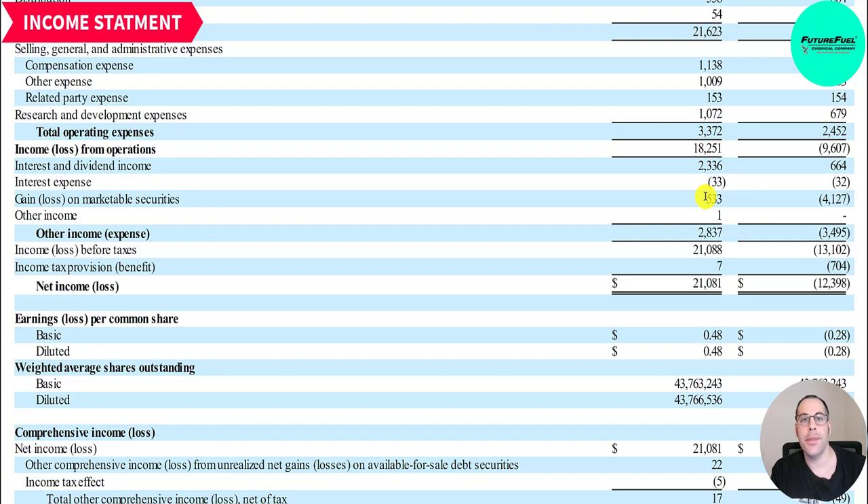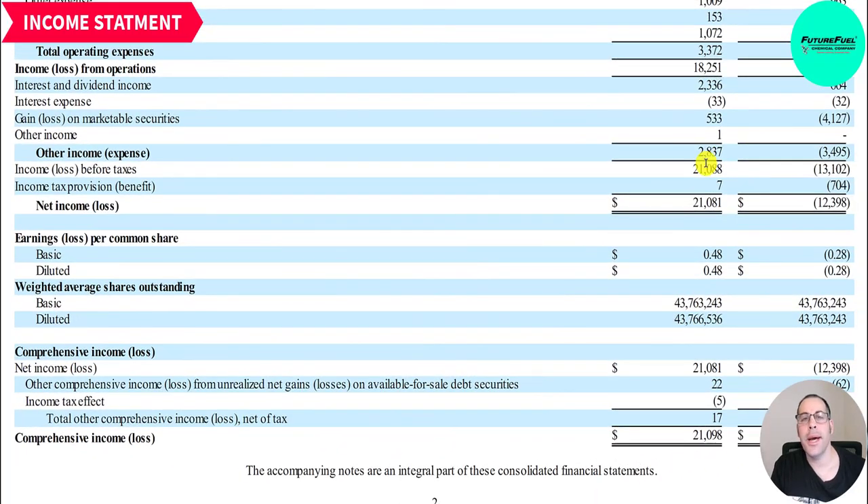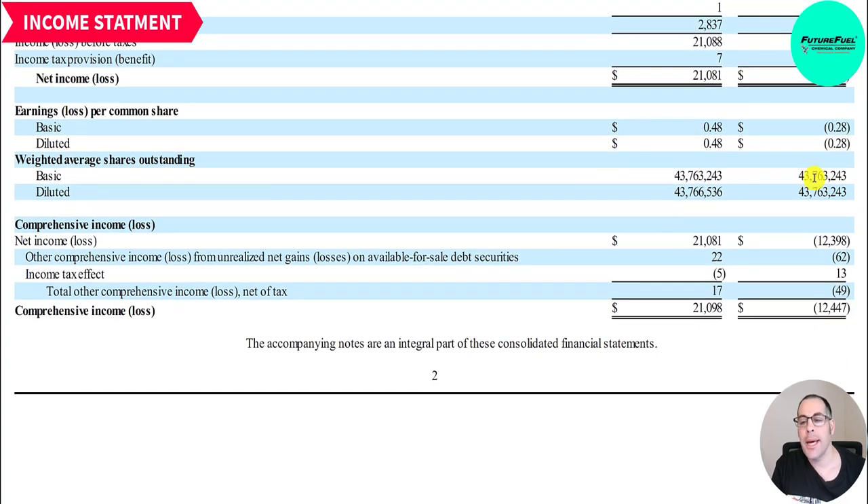They had a gain on marketable securities of 533,000 — last year they had a loss of 4.1 million. These are mark-to-market adjustments and are non-cash items that will be reversed on the statement of cash flows. Per ASC 321, the change in fair value of marketable equity securities was a gain of 533,000 versus a loss of 4.1 million last year. Their income before taxes is 21 million — last year a loss of 13 million. Net income this quarter is 21 million versus a net loss of 12 million, with EPS of 48 cents.